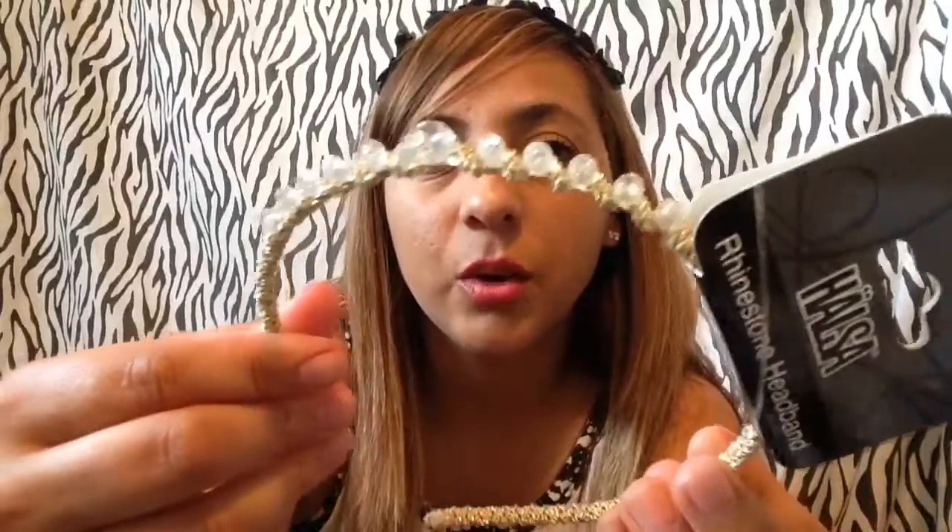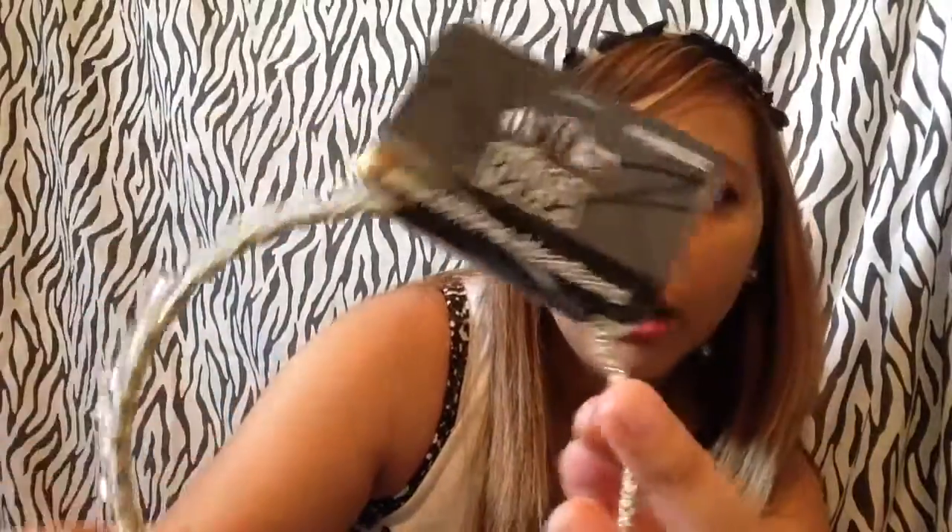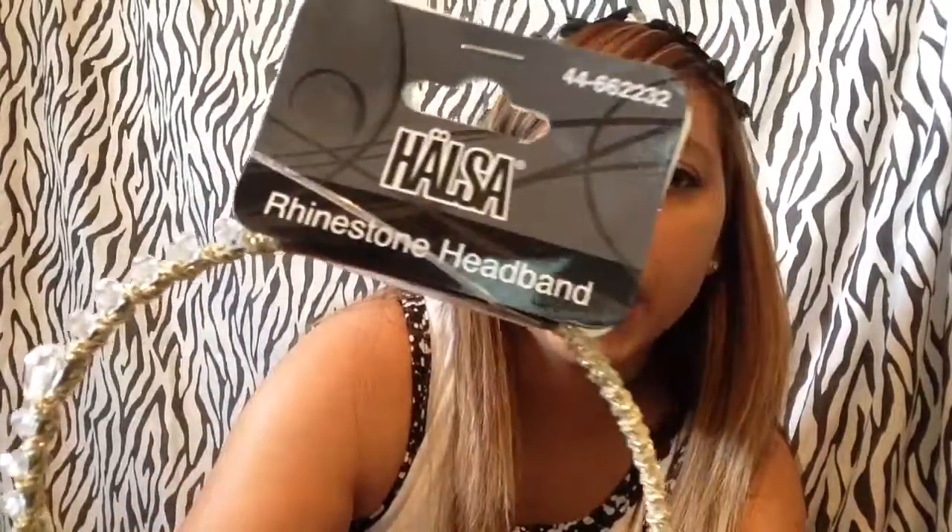On this side right here it has these rhinestones, so it's just really nice. This is from the Halse rhinestone headband, and I got it in black.